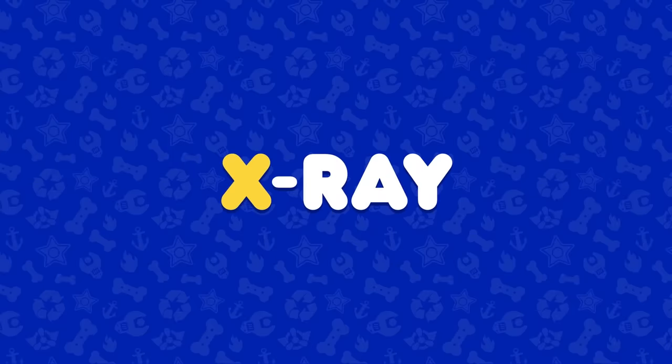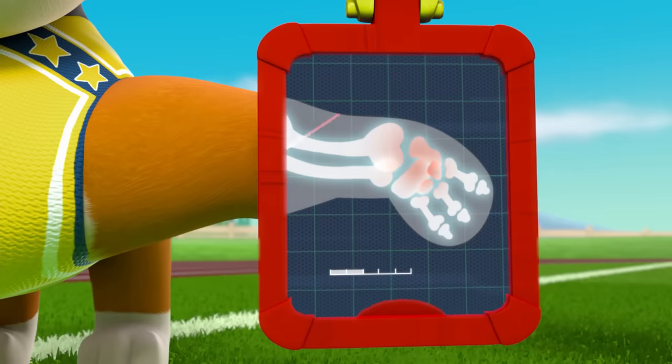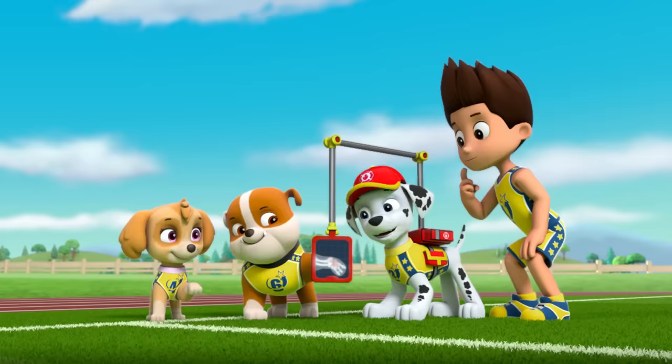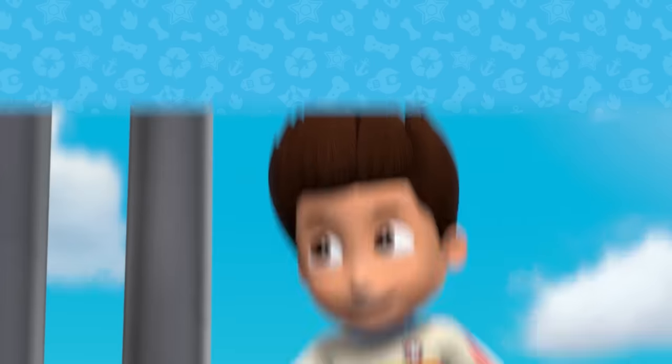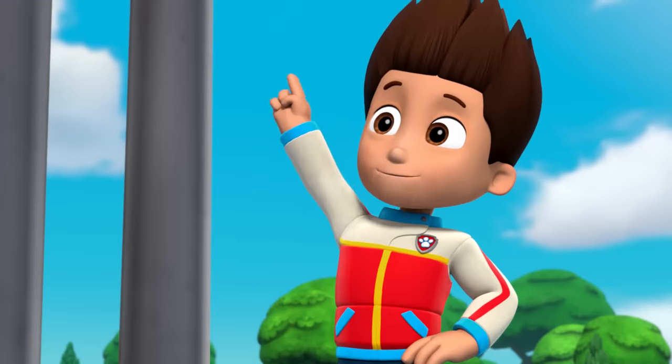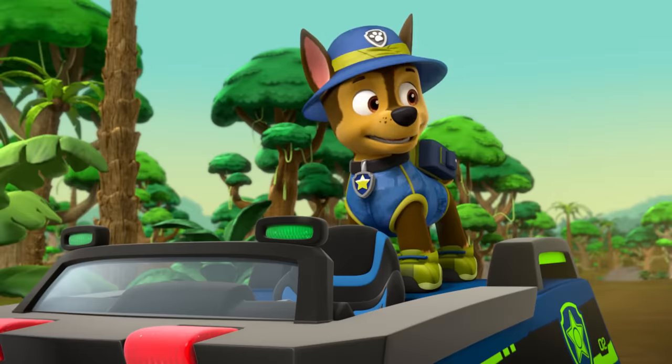X is for x-ray. Looks like swollen paws — they're going to need to rest for a minute. Y is for yelp. Whenever you have a problem, just yelp for help. And Z is for zipline. Zipline!